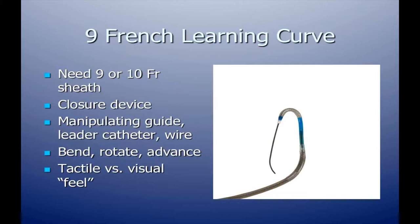There is certainly a learning curve, and the model is very helpful for that. For the nine French system, if you're performing iliac or contralateral femoral revascularization procedures — typically with six French access — you'll now need a nine or ten French sheath. We use a nine French sheath, and you'll be using closure devices.